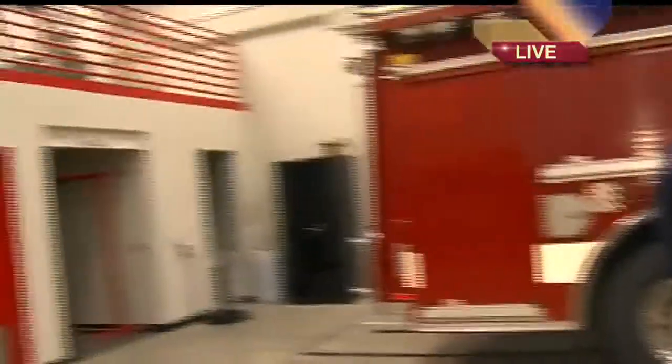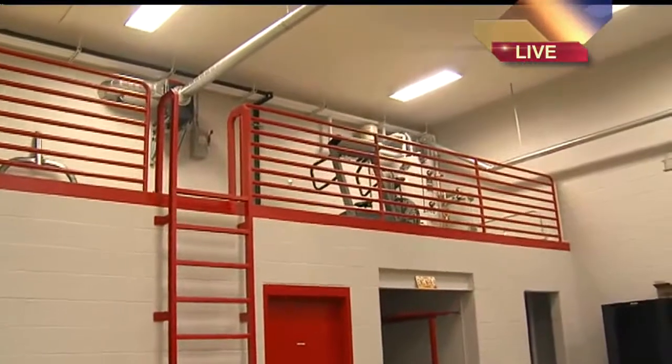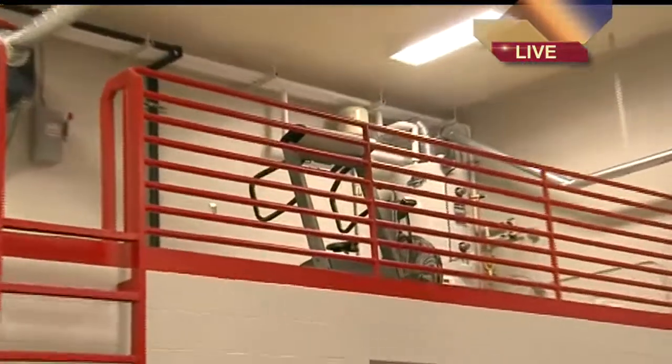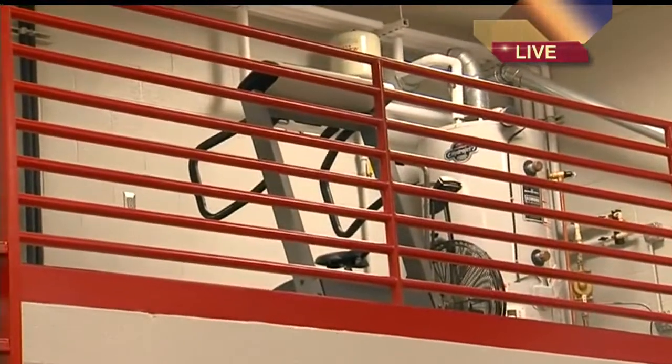Up here is kind of cool too — you have your own gym space above. That's where all the cardio equipment is. And the ladder itself is how you get up there — just the ladder. So you're going to need a workout before you go to your workout, right? Right.